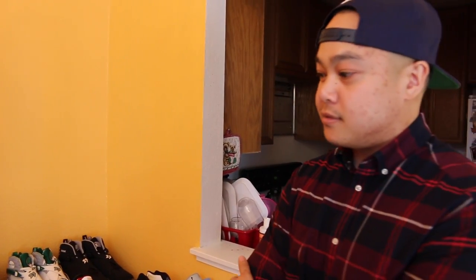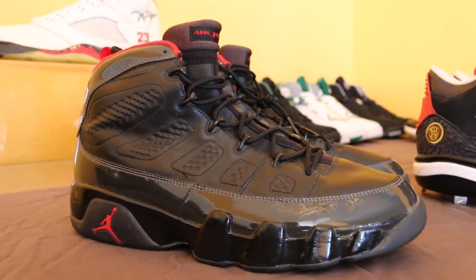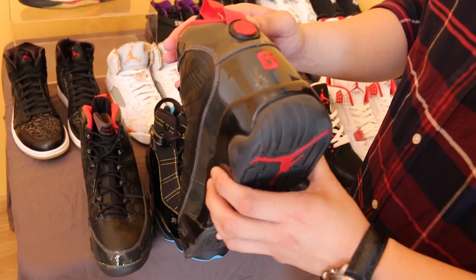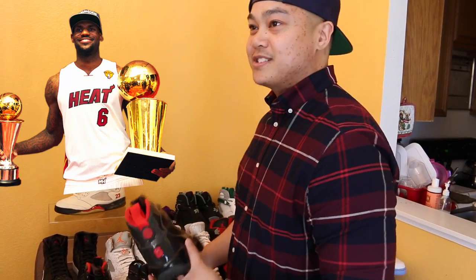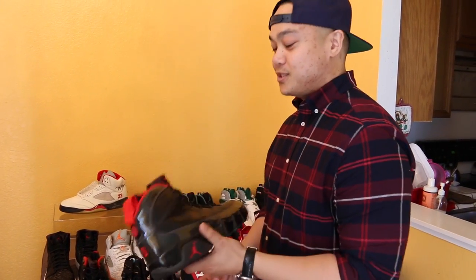Every time I go to sneaker shows — Dunk Exchange, Sneaker Con — these are normally the pairs that bring out the most attention. This is Eddie Jones when he was on the Miami Heat. Basically a charcoal upper. The only difference is that instead of suede, it's patent leather and it doesn't have that gradient glittery effect. And of course the number six — Eddie Jones wore number six on the Miami Heat. A lot of people think these were LeBron James PEs because he also wore number six, but no, this is way before LeBron. This was Eddie Jones.